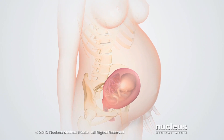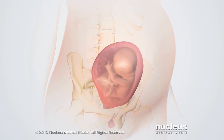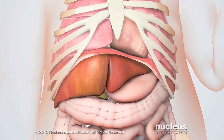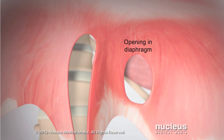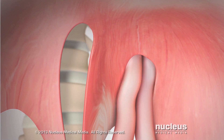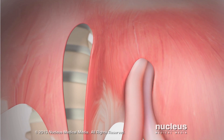For unknown reasons, the diaphragm in some babies doesn't develop completely before birth, resulting in an opening between the chest and abdomen. The most common location for this opening is on the left side of the diaphragm, near the back. The baby's abdominal organs can push through or herniate through this opening and compress the lungs.